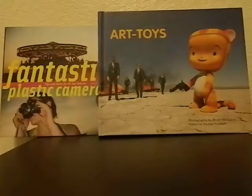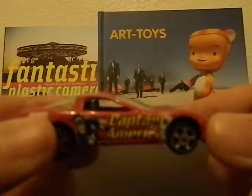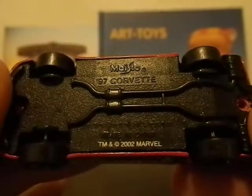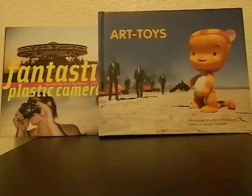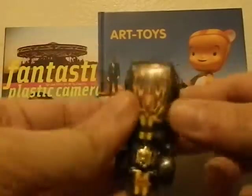The first one I got is a 2002 Captain America — it's like a '97 Corvette from Maisto — and let me get that in focus so you can see the side detail art. It's a Maisto '97 Corvette, and I thought that was just a really cool car to get. It came with another car for 99 cents, so I thought that was really kind of cool. The next car is a 1969 Hot Wheels the Demon.